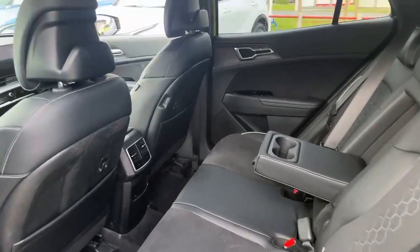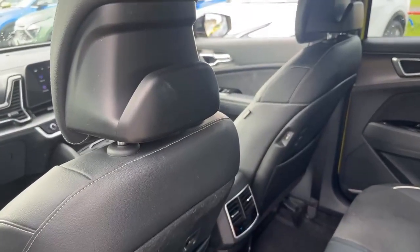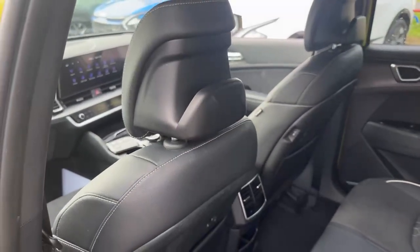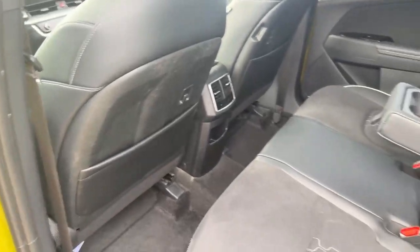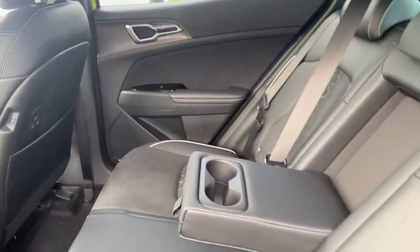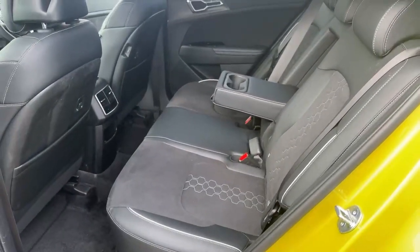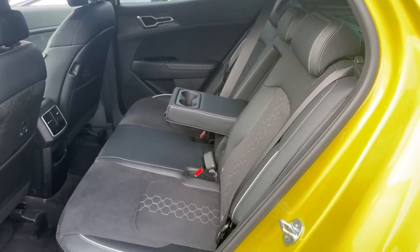Quite comfortably. There are plenty of features inside the vehicle — Kia have thought about a lot of things. For example, the headrests can be used to hang coats off the back, and there are hooks on the back of the seat as well. There's air-con control in the back and electric windows. You can also adjust the reclining position of the rear seats, which increases headroom for tall passengers.